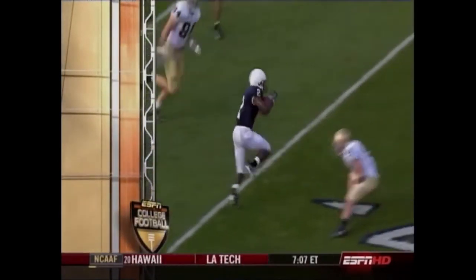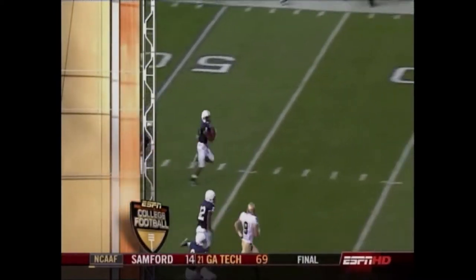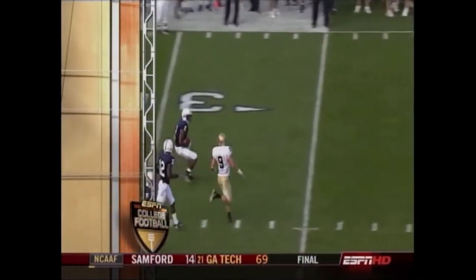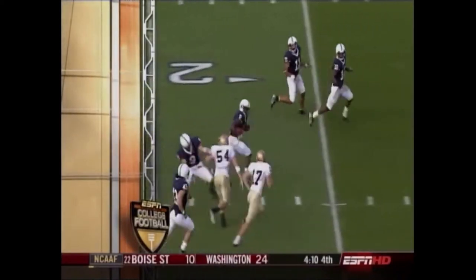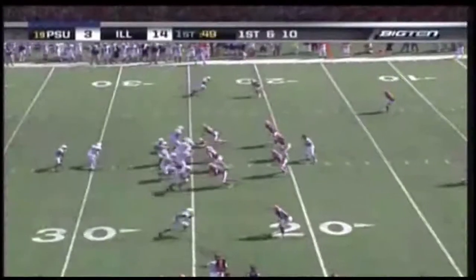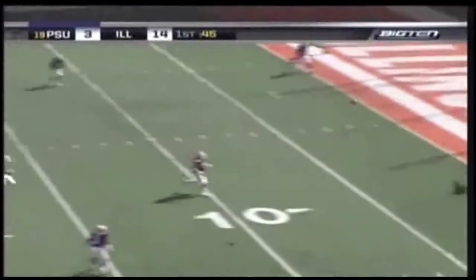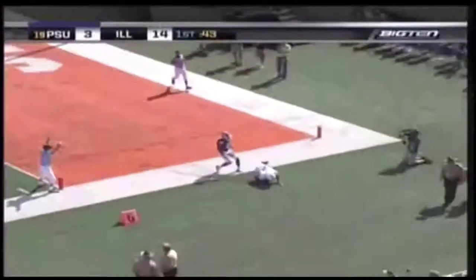You think Joe Paterno isn't an all-purpose coach? We'll show you when we come back. Play fake to Ken Law, looking to the end zone — and that is a touchdown for Derrick Williams!